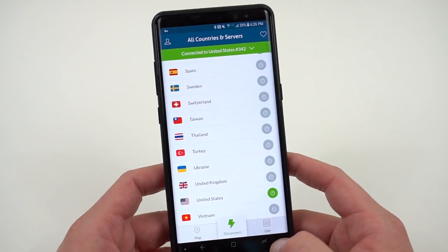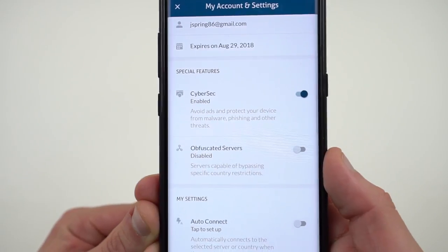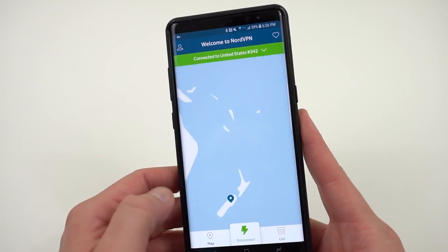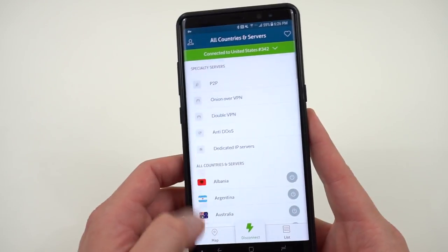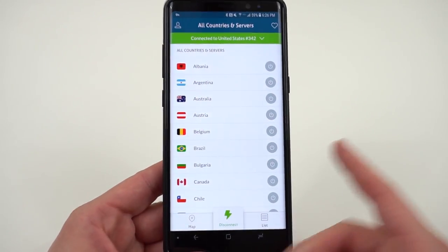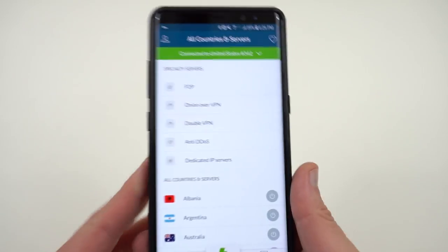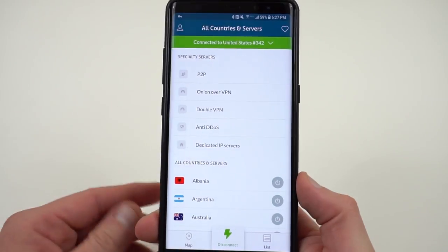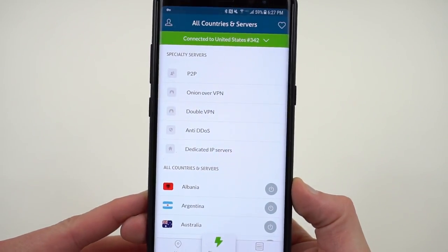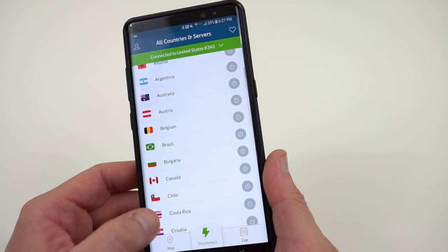NordVPN has a lot of other cool features. CyberSec is a way to block ads and protect your device from malware while using the VPN. Auto connect lets you set up default servers. You can also browse the country list to find servers quickly — just tap a country like Australia and see all available servers. There are also special server types: P2P for peer-to-peer sharing, Onion over VPN for the Tor network, Double VPN for routing through two servers for extra security, and a dedicated IP option if you need it.